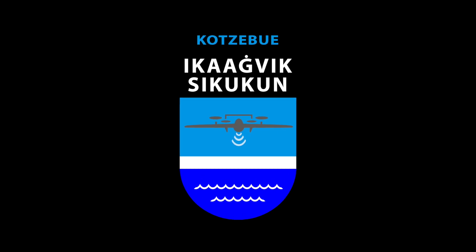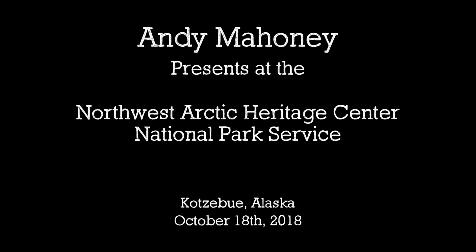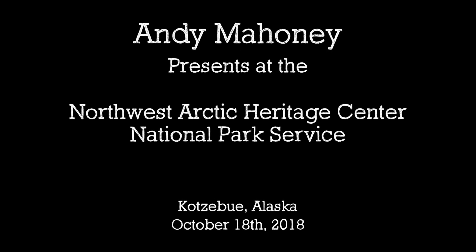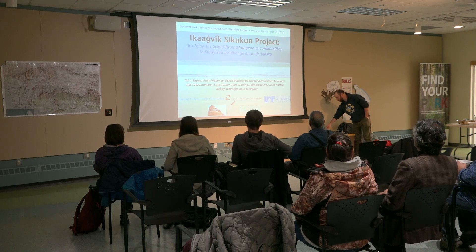We have the research team from Ikaagvik Sukukun. We're primarily going to be listening to a presentation by Andy Mahoney. Thanks for coming along and coming here to learn more about it.